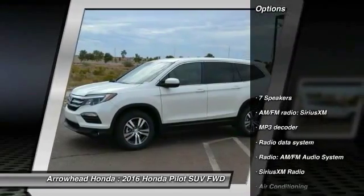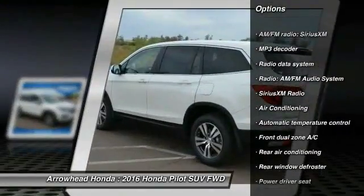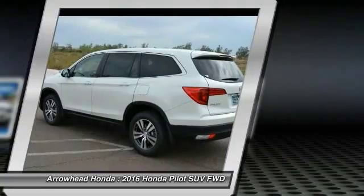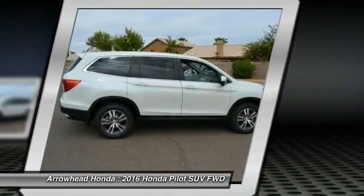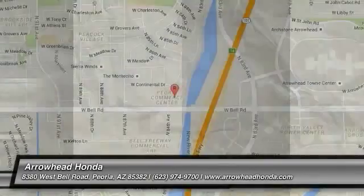Here are some of this vehicle's great options: power passenger seat, traction control, dual airbags, air conditioning, front power steering, 4-wheel disc brakes, compass, trip computer, electronic stability control, and heated front seats. This vehicle offers reliability and good looks at a great price, so come in and take a test drive today.